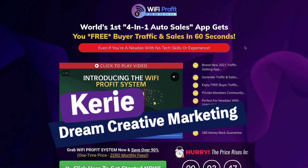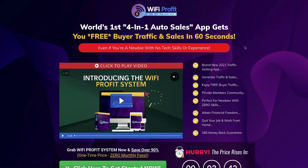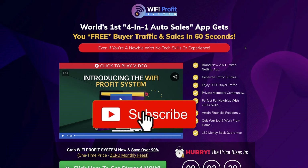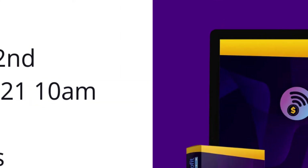Wi-Fi Profit Systems review. Hi, Carrie here from Dream Creative Marketing and welcome to our channel. We will show you how to make money online with affiliate marketing with honest reviews, tips and training every week, so be sure to hit the big red subscribe button.